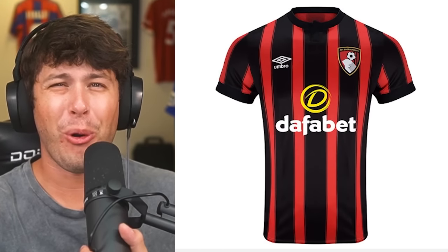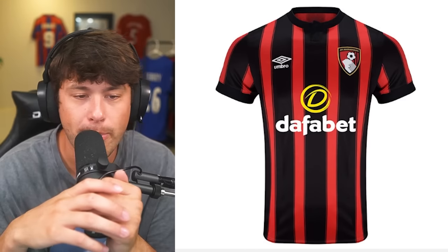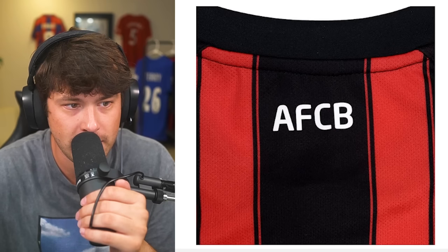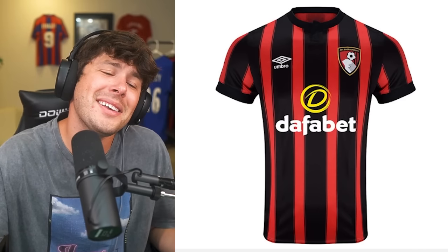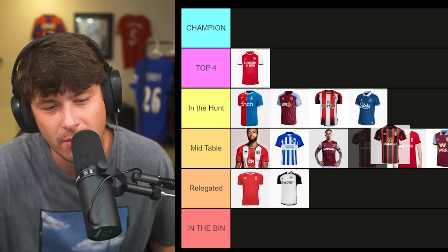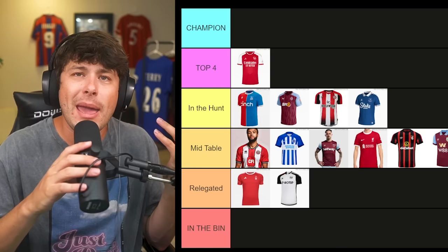Bournemouth — let me think for a second. Another betting company on the front — they really ruin it. I miss cooler sponsors from back in the day. Looking at the badge and the back — it's decent, not one of the worst, not one of the best. We're going to put Bournemouth just behind Liverpool in mid-table.